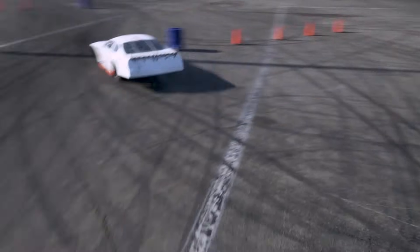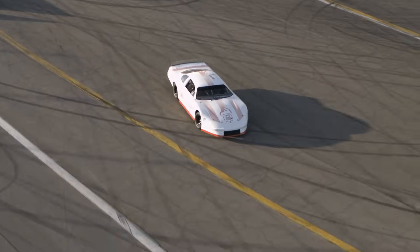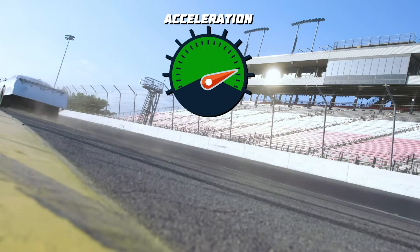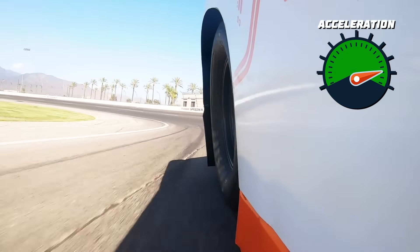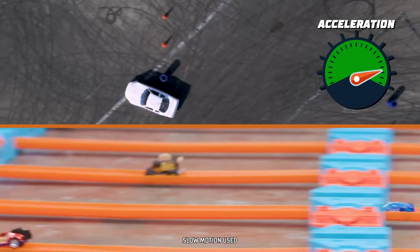Now let's kick it up a notch and see how a full-size car accelerates. Cars have engines that increase acceleration, just like how launchers increase acceleration of Hot Wheels cars. The car maintains its speed by continually accelerating, just like a series of boosters.